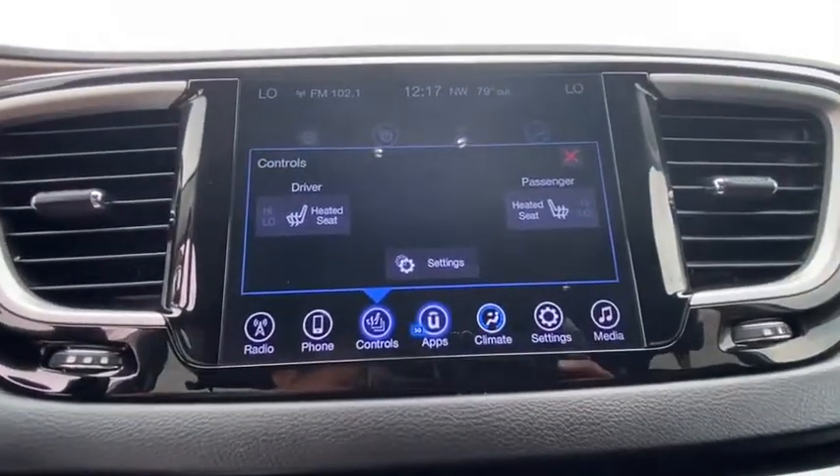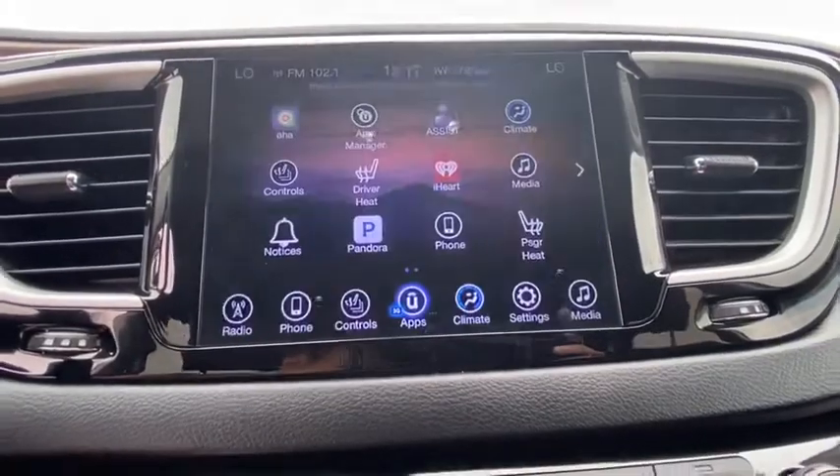compass, heated front seat, brake assist, panic alarm, overhead console, tachometer, Sirius satellite radio.